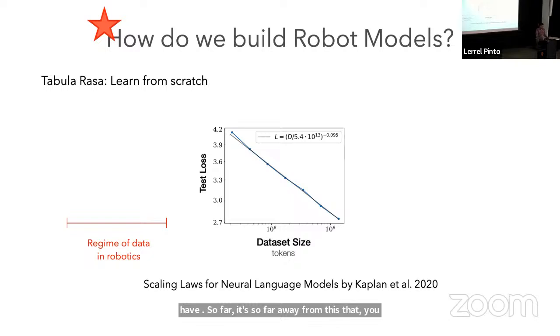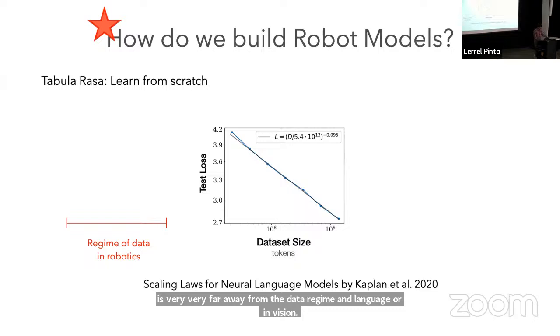There's some hand-waving here because LLM training is a fundamentally supervised learning problem, whereas robotics has reinforcement learning and a decision-making aspect. But still, we are operating in a data regime which is very, very far away from the data regime in language or vision. This is also clearly not going to scale. So how should we do things?